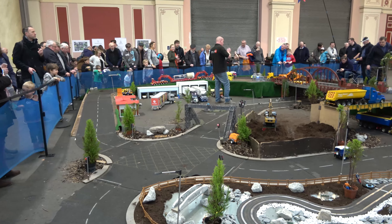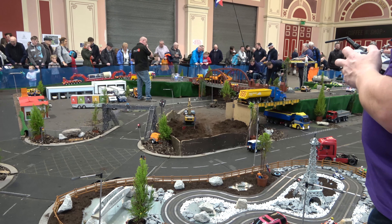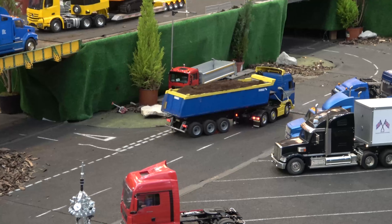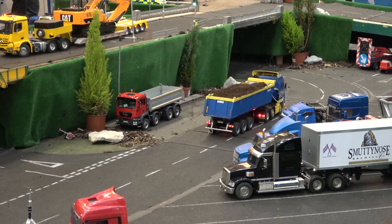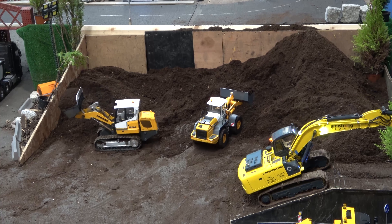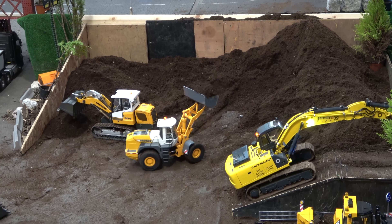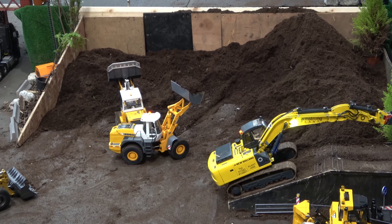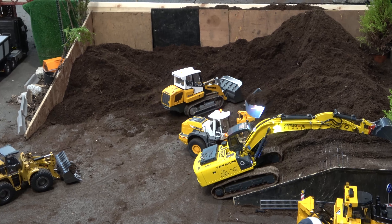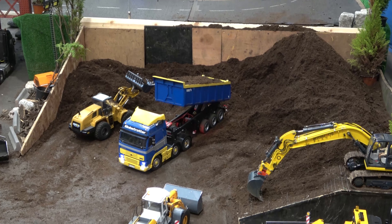The first time I saw radio controlled trucks on this sort of scale was actually in Germany, where it's a very big thing. Tamiya Trucking, as the display team call themselves nowadays, build one of these enormous road systems and drive fully functioning radio controlled trucks, diggers and grabs around the hall moving earth. If you're interested, I believe the kit for one of these trucks will cost you something north of a thousand pounds by the time you put all the bells, whistles, lights and noises in it.